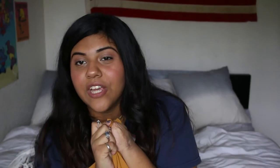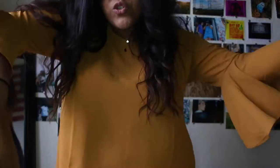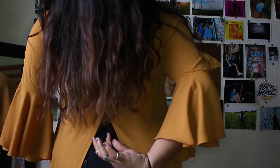Forever 21 is just killing it so much, especially with the mustard tones. Let's talk about this blouse right here — this blouse has changed my life. It's got a silky material, and then the sleeves — bell sleeves are my current favorite thing in the world — and then it has a little cutout too.